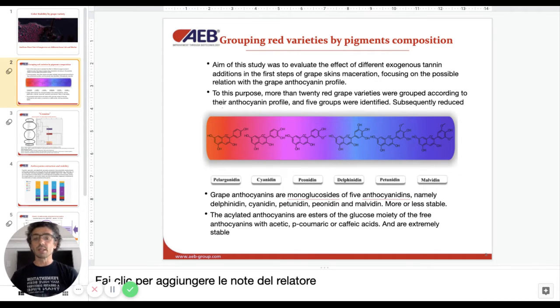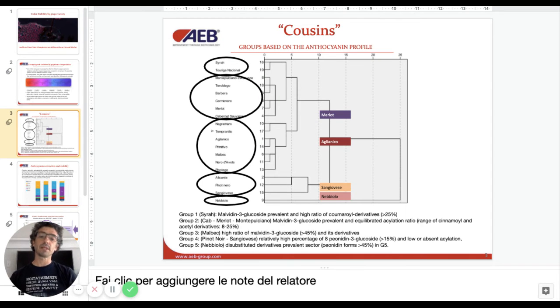By looking at the composition and how it's stacked, we formed five families of cousins. Syrah being cousins with Riga Nationale, Montepulciano d'Abruzzo, Teroldego, Barbera. Carmenère being cousins with Merlot and Cabernet Sauvignon, Negramaro, Tempranillo, Aglianico, Primitivo, Malbec, Nero d'Avola, and Pinotage in Group 3. Group 4 with Pinot Noir being cousins with Sangiovese.